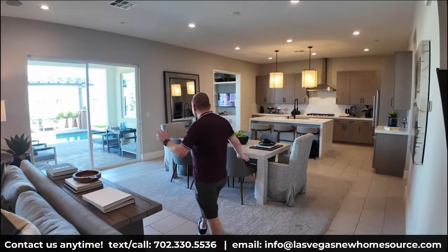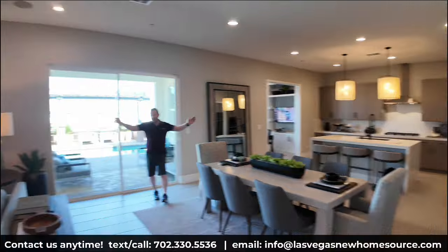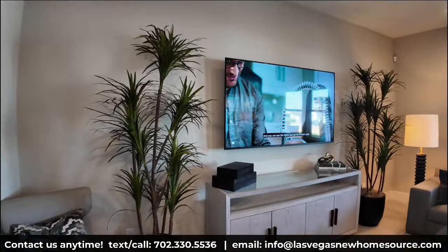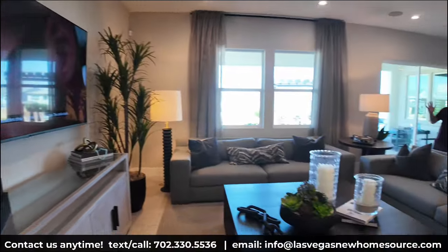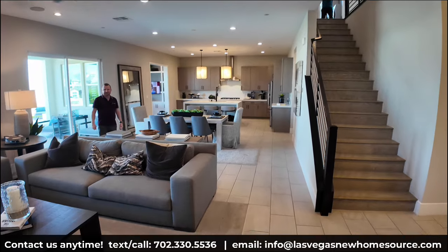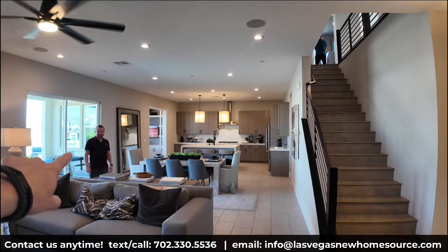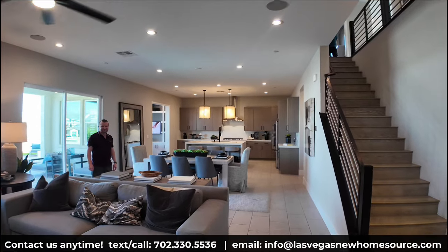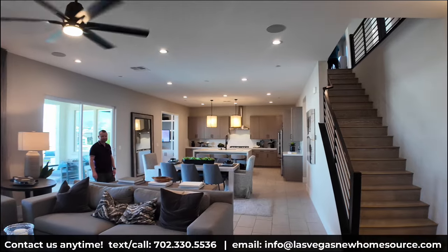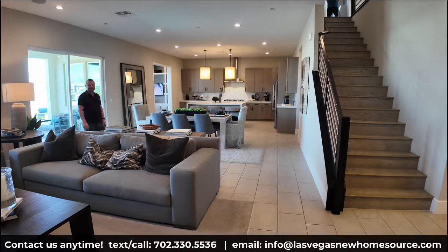Coming into the great room area — it's a really long space with a great living portion. They've kept the accent wall simple, but you can see the size of the space; it's great for a family room. It goes all the way back — one big long rectangle. If you've seen Pete's other videos, you'll know he's not a fan of this open-plan layout where the kitchen, dining, and living area go in one straight line.